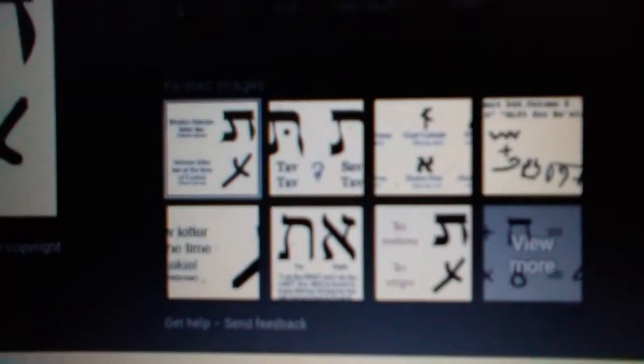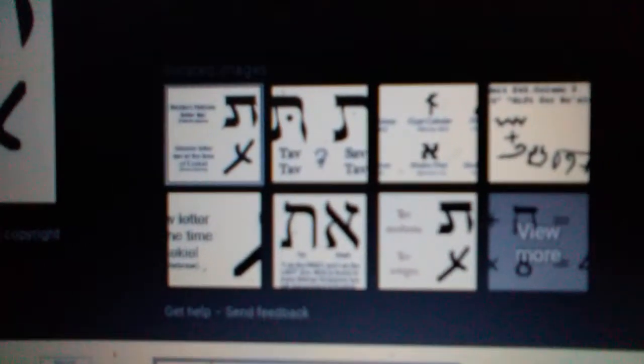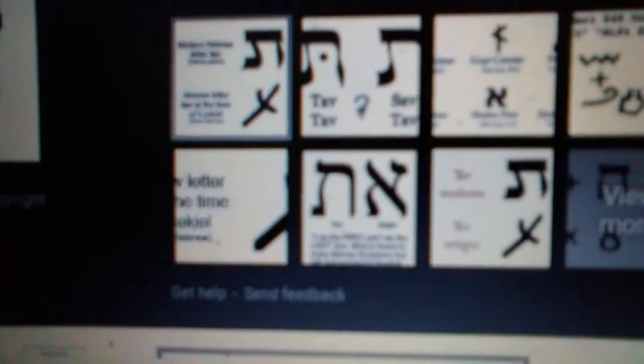So you can see on top the modern Hebrew letter Tav, but below it I want you to look at the Hebrew letter Tav at the time of Ezekiel. This apparently is some kind of a mark that God and people who can see into the spirit realm can see. And God marks the foreheads of all those that are his — and how does he identify them? They're the men who are sighing and moaning over all the abominations that were done in its midst.